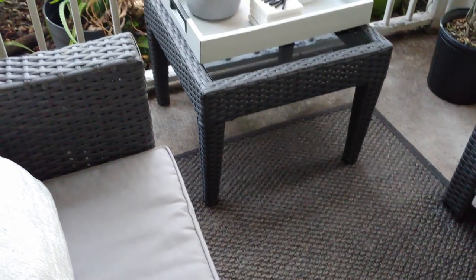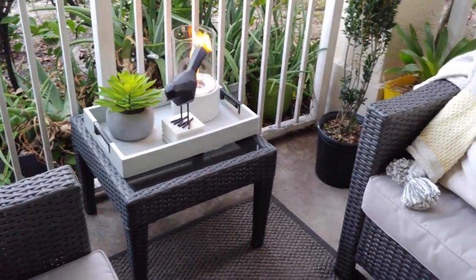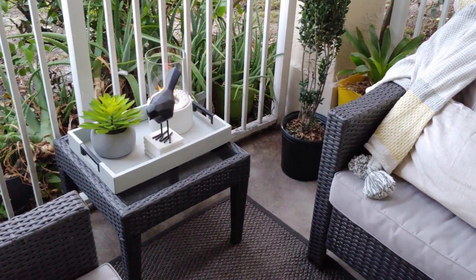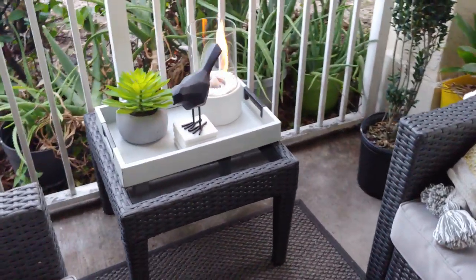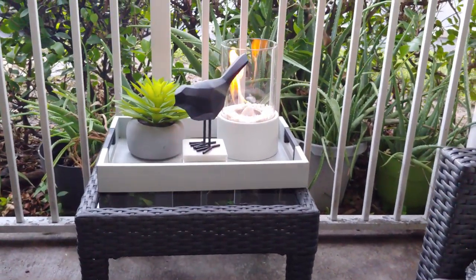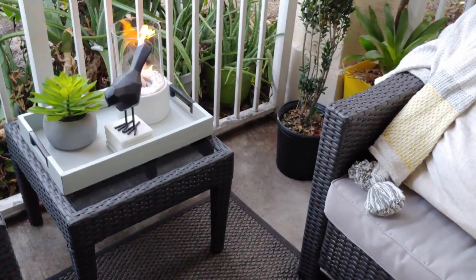I really wanted to bring the indoors outdoors — to make it feel cozy and nice, like you're in your living room rather than actually on a balcony. I wanted that nice zen, relaxing type mood and environment. I'm really happy with the makeover, I hope you guys like it, and I really appreciate you watching my video. Bye!